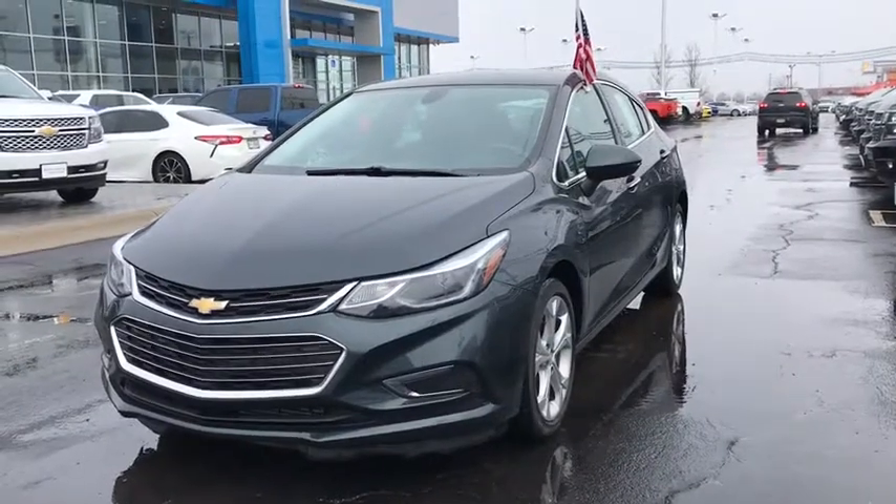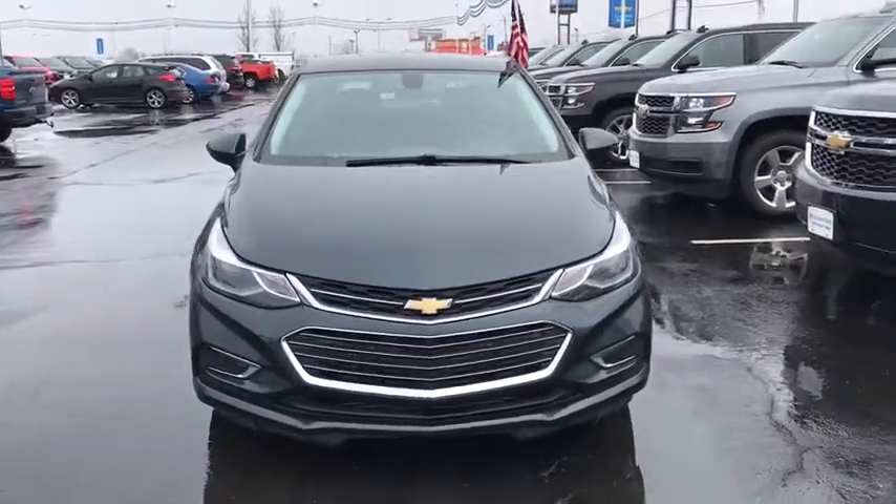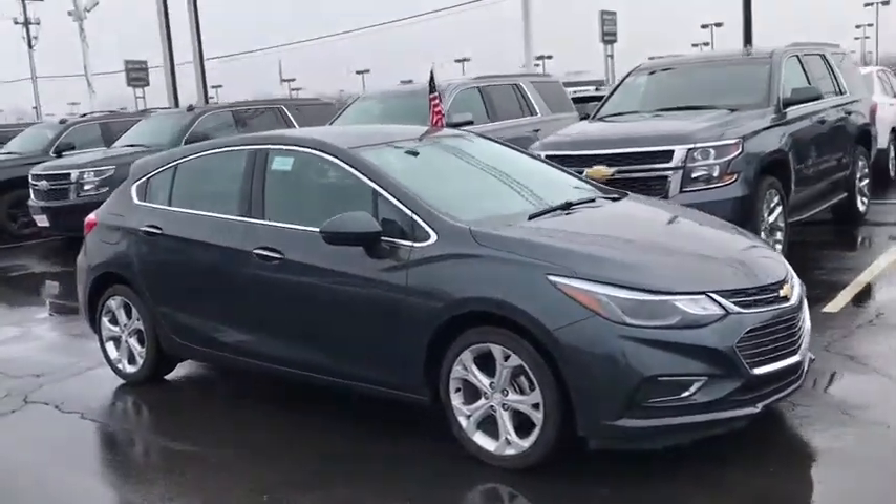The 2018 Chevrolet Cruze. The Cruze blueprint calls for more than you'd expect. This vehicle has less than 20,000 miles. Here are some of this vehicle's great options.